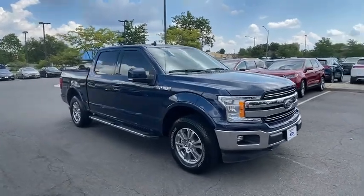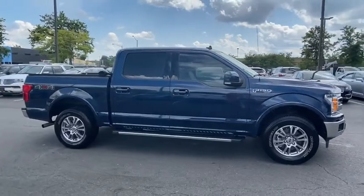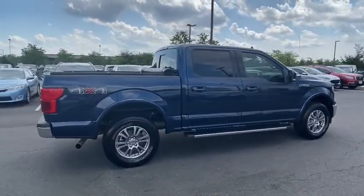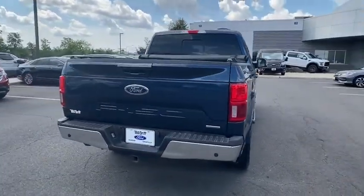Stop by and take a look at the 2019 Ford F-150. A Ford F-150 knows how to handle any situation. It's built to follow orders — no whining. This vehicle has less than 15,000 miles.